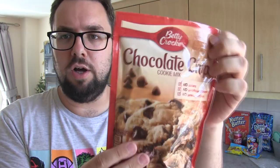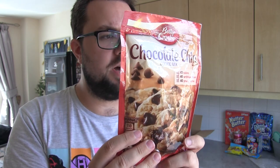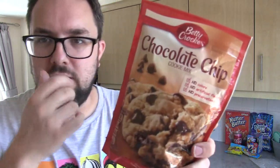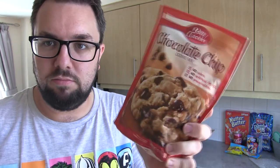We've also got American Betty Crocker Chocolate Chip Cookie Mix — I've never had this before. You just need butter and an egg, so it's very easy. I don't have eggs so I can't make them immediately right now, but irrelevant.